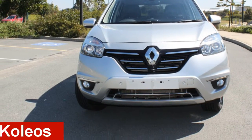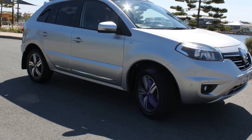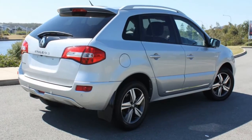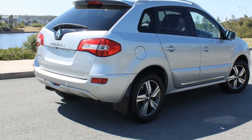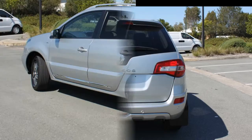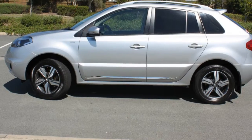Take a look at this 2014 Renault Koleos. This Koleos has a reliable 2.5 litre engine and a smooth shifting automatic transmission. The attractive silver exterior is complemented by its stylish interior. This vehicle has all the features you could dream of.